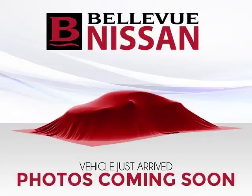Complete with a 2.5 liter L4 engine, top features include trip computer, AC, ABS, keyless entry, and power outlet.